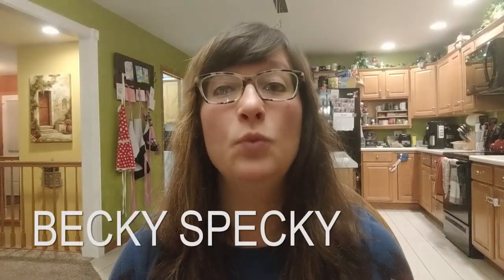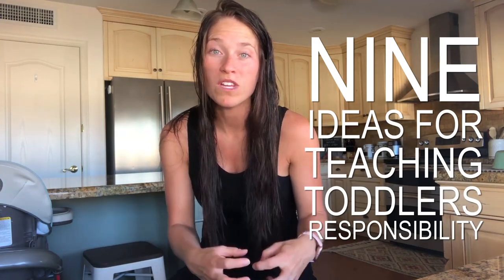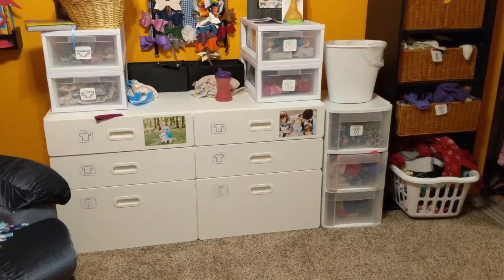Hi Mama! Emily here with Experienced Mommy and today we are going to talk about nine ways that you can teach your toddler responsibility. They are like sponges. Their biggest time of life to learn and to be molded is right now. So let's jump right in.